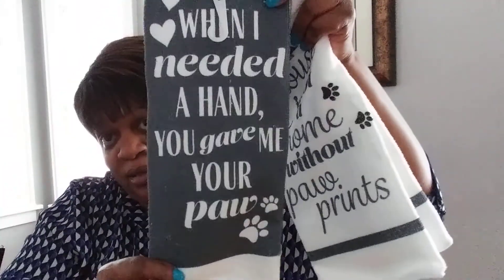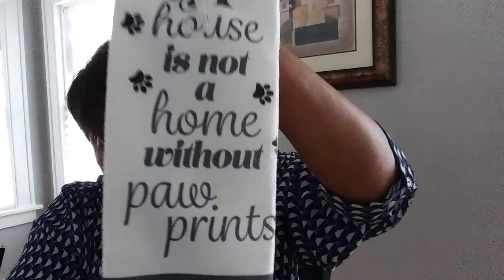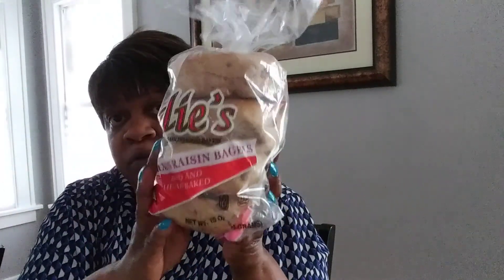I saw these because they made me think of someone I want to do something for. It says 'When I need a hand, you gave me your paw' — isn't that cute? And it says 'A house is not a home without paw prints.' I got two more of these because I know exactly who I'm giving these to as a Christmas gift — 'We make a lovely pair.' I didn't want to give one person one and not the other.